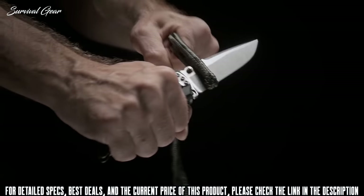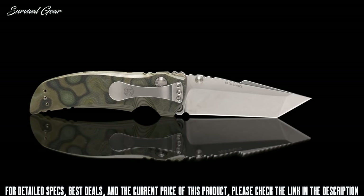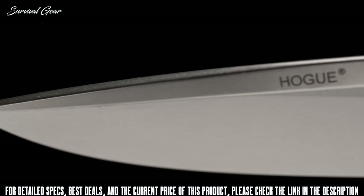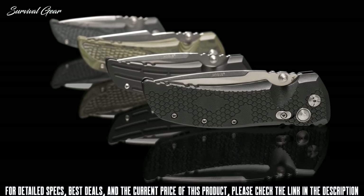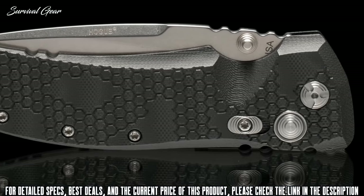Each knife is hand-sharpened and honed to a mirror finish for exceptional cutting performance. It comes in either a drop point or tanto profile with a high flat grind. A 3.5-inch or larger 4-inch blade length is available with a well-wearing stonewash finish.